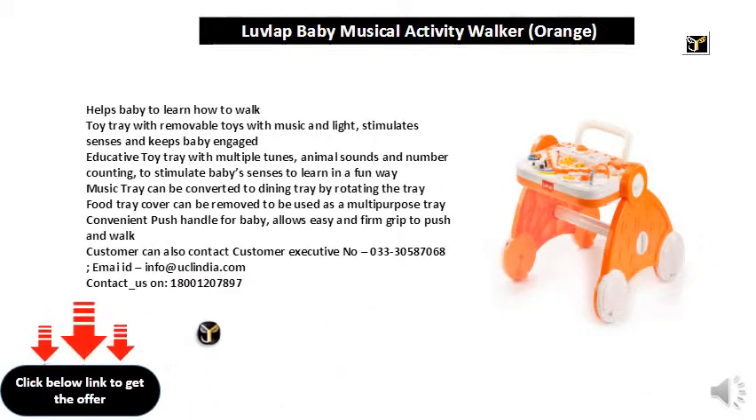Convenient push handle for baby — allows easy and firm grip to push and walk. Customers can also contact our customer executive at 033-30587068, email info at uclindia.com, or call 1800-120-7897.